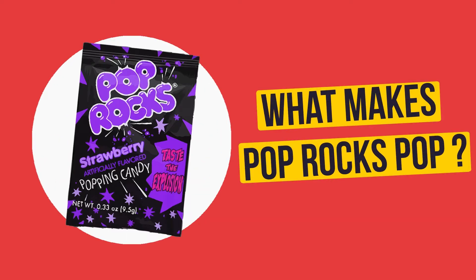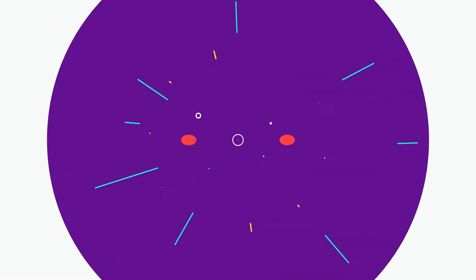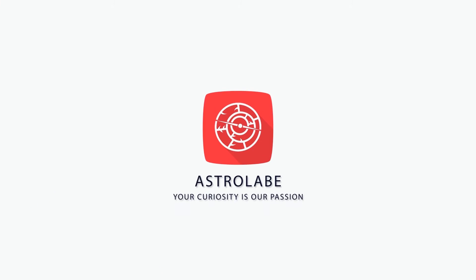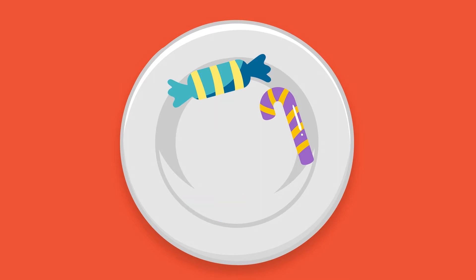What makes Pop Rocks pop? Eating most candy isn't complicated. You take a bite, enjoy a sugar-fueled dopamine rush, and repeat until you have a stomach ache.